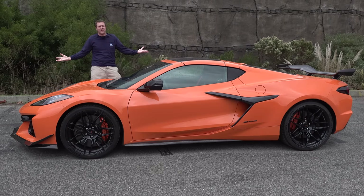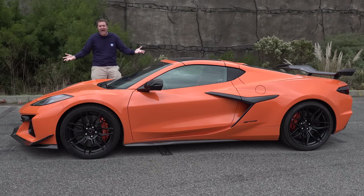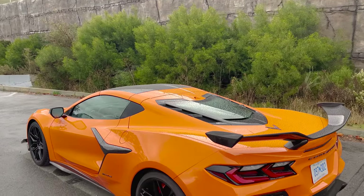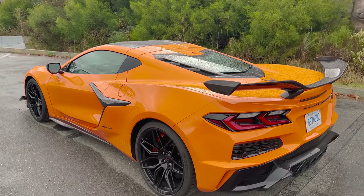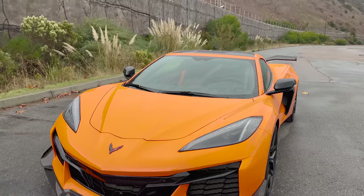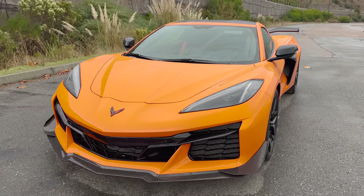This is the new 2023 Chevy Corvette Z06, and it's truly amazing. It has a naturally aspirated V8 with 670 horsepower. It does 0 to 60 in under three seconds, and pricing is surprisingly reasonable — not that you will ever be able to get one at sticker.